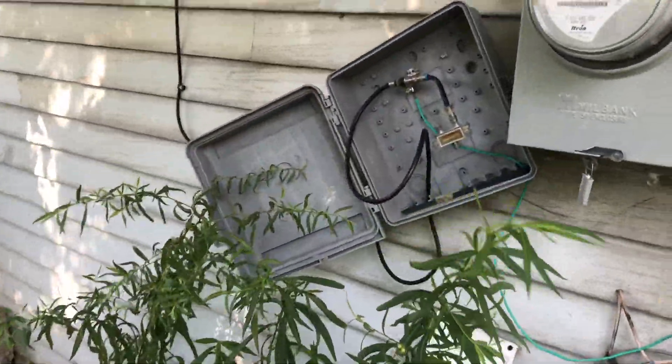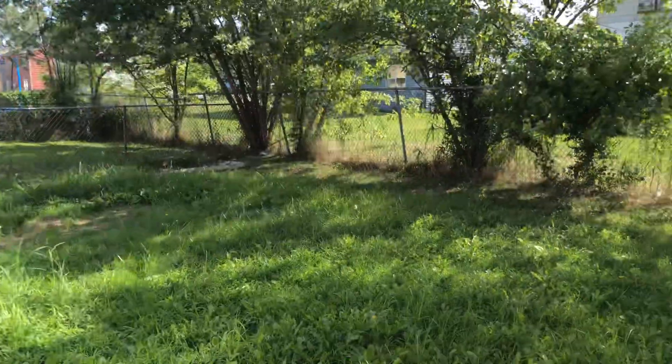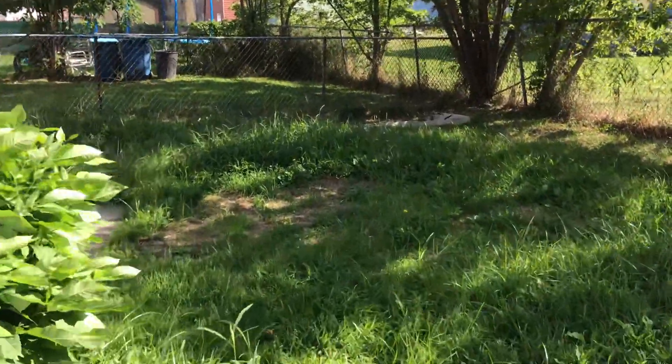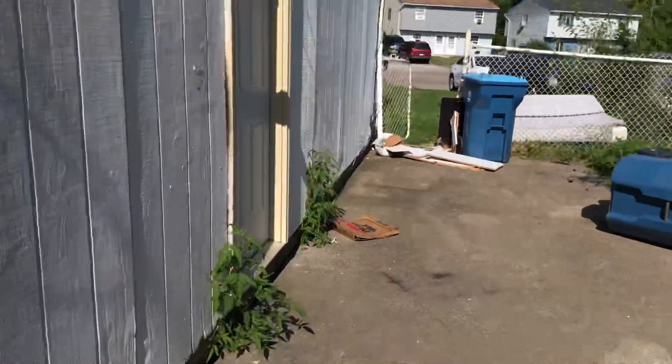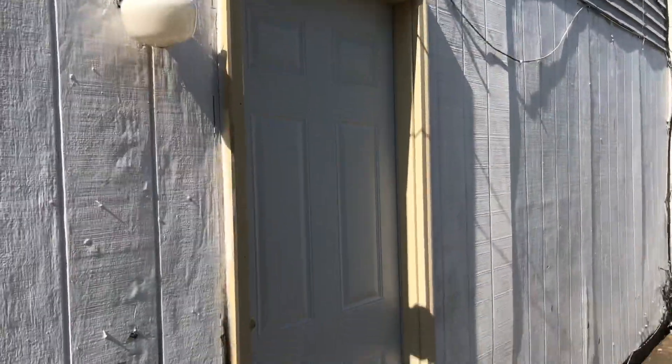The cable box is coming away from the house. I need a new light on the side of the house. I put a screen door up.